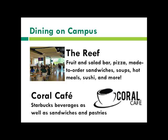We also have the Coral Cafe, which is open until about 10 or 11 o'clock at night, and they have Starbucks coffee, sandwiches, smoothies, and pastries — that's more of the to-go option.